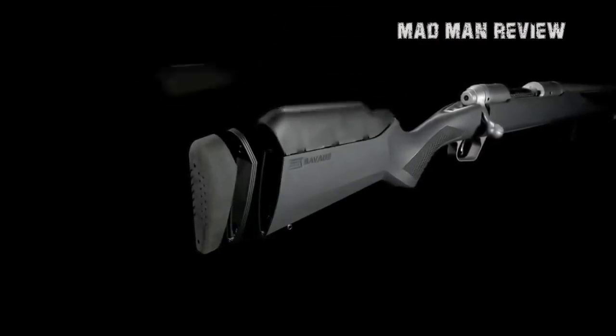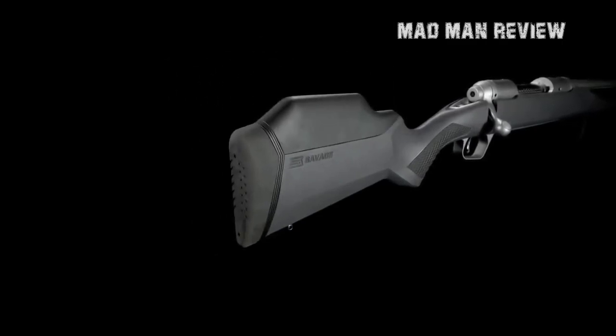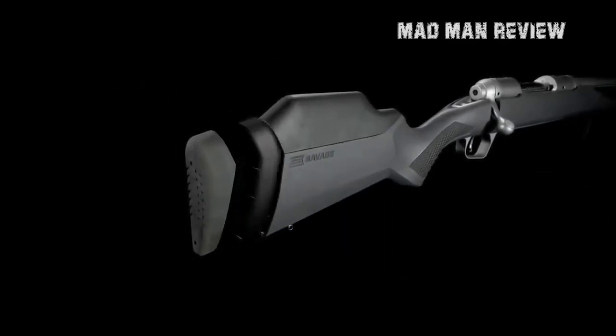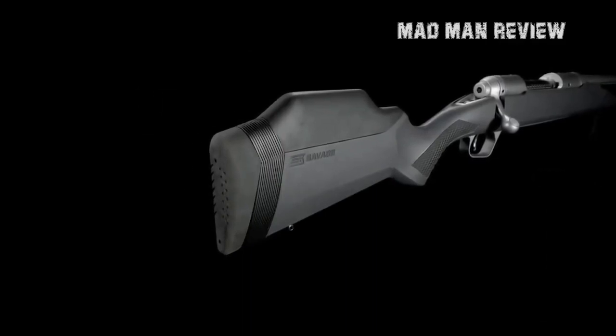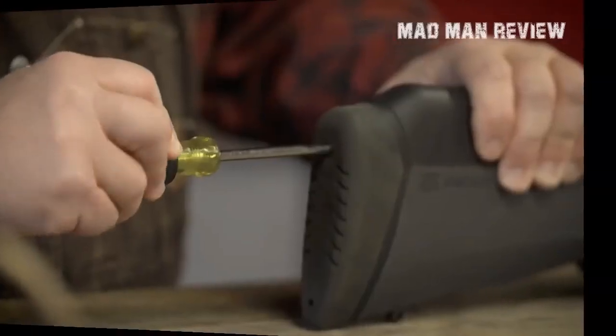The Savage 110 Tactical is viable as both a hunting rifle and a competitive rifle. You can even change the barrels thanks to the nut system. What makes this rifle amazing is its customizability — you can upgrade various parts as your budget allows. This is a very good bolt action rifle at an affordable price.